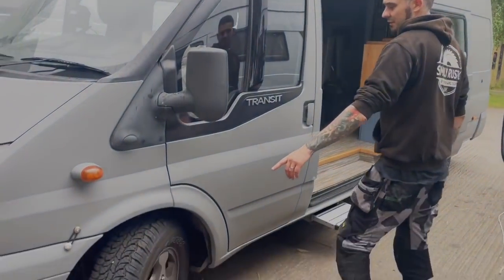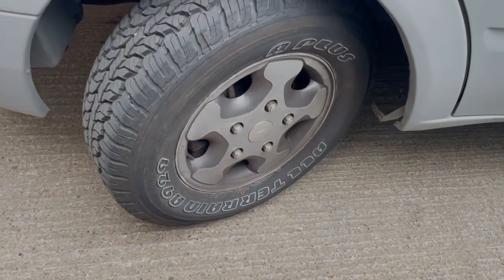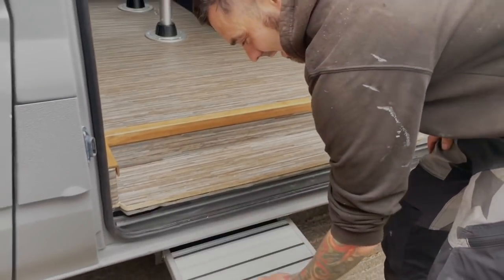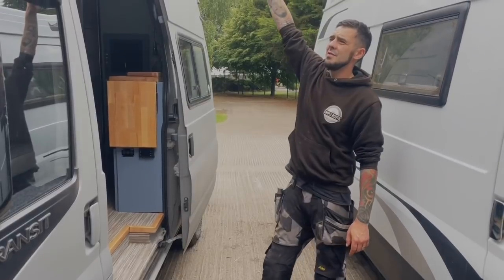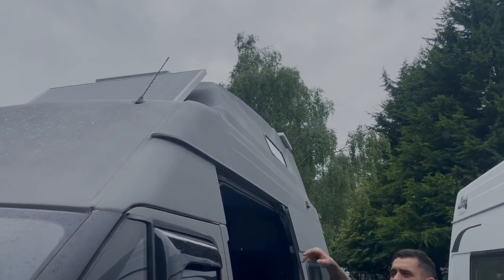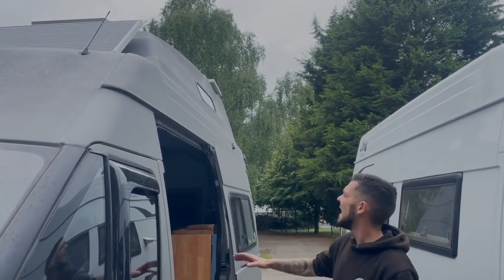Standard wheels which we've refurbished and put all-terrain tyres on. It's the old step — I was too tight to go for the electric one. I'm far too young and agile not to be able to bend down there just yet. Up onto the roof we have 300 watts of solar power, three 100 watt panels. I would have liked more but obviously this roof is a bit odd shaped so that's all I can get up there.